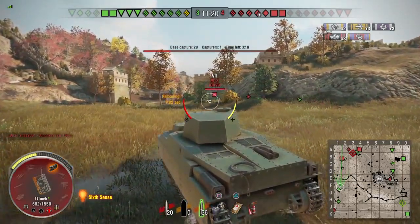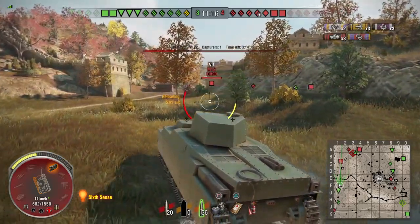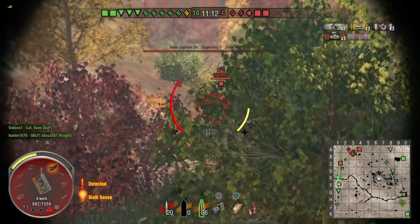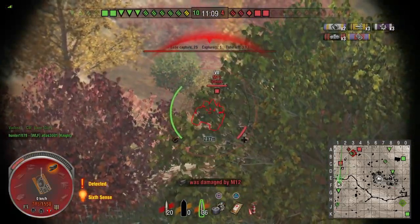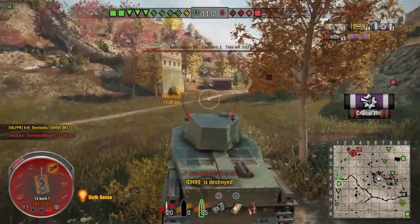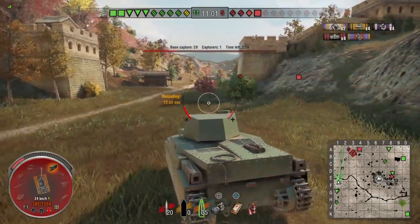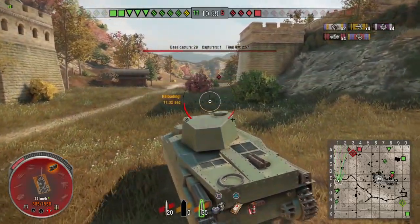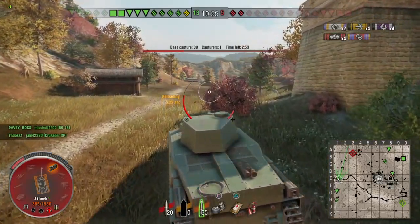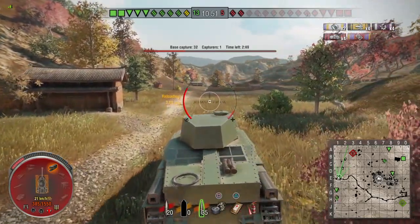Now we're going to keep pushing forward. There's enemy artillery — a long-range shot — maybe we can get lucky. And we do! We get very lucky on that shot. The artillery did hit me and take a little chunk out, but I wasn't afraid of a one-shot. That's the power of the derp gun — I'm actually amazed we hit that artillery.